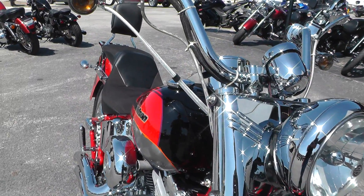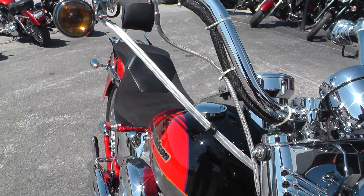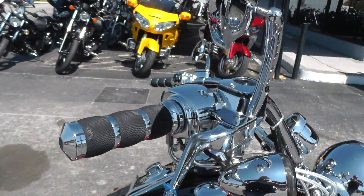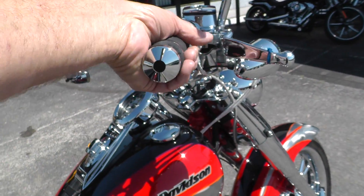Comes with steel braided lines. It's got the docking hardware here for a windshield, but we didn't have a windshield when it came in. Nice billet style mirror post, chrome levers, switch housings, brake reservoir. We upgraded the hand grips for you to a set of Avons.